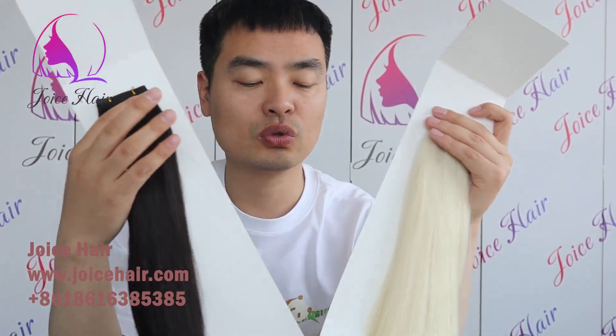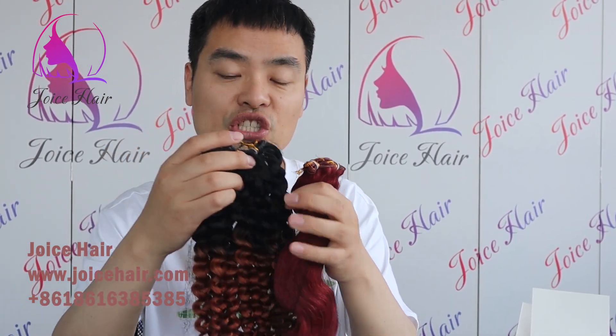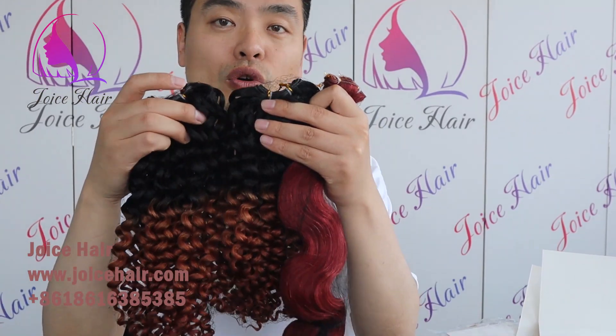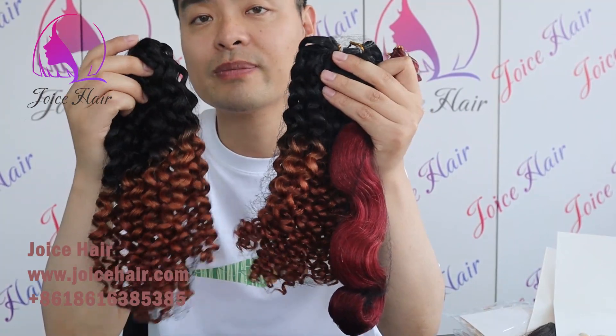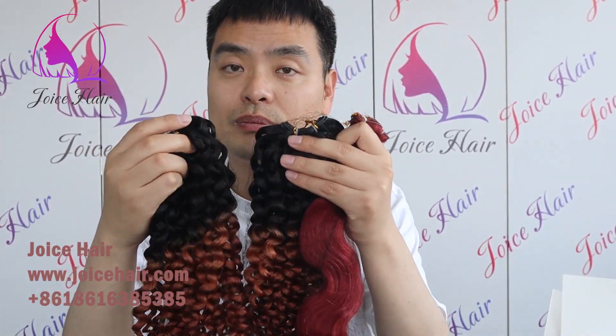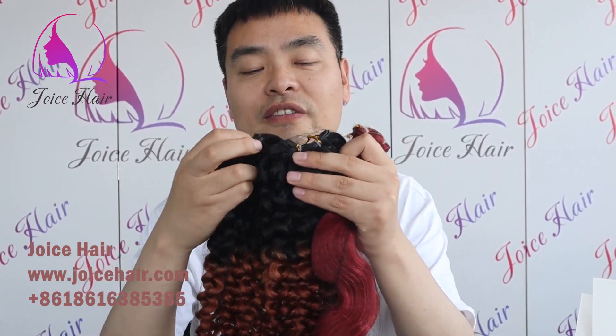If you want just one bundle, or 200g or 100g, we can do that. And if you want a special color with only 100g, we can also do that. So if you have clients who want a Genius Raft with only 50g or 100g but with curly hair extensions and a customized color, you just need to send us a photo or video and we will be able to make the hair extensions fast and shape it fast for you.